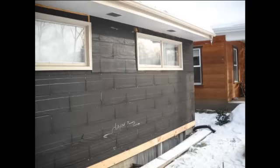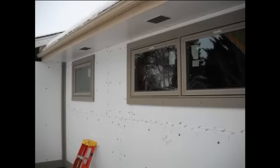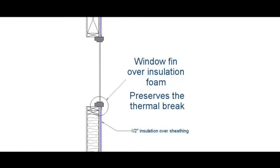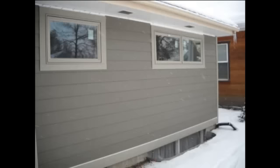We were able to order our replacement windows to the exact size of the existing framed openings, as opposed to being limited to standard sizes and having to modify the existing framing. The wall insulation detail and the new windows will make a dramatic difference in this home's comfort level in both winter and summer.